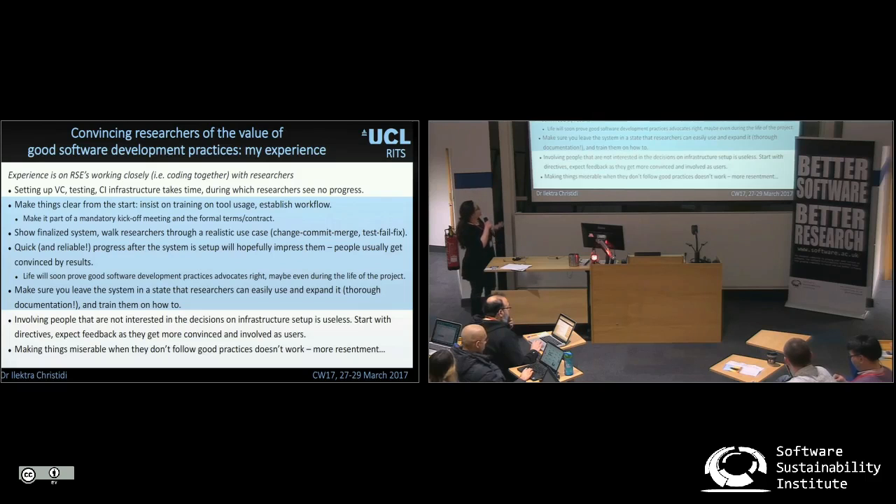Walk them through a finalized version of the system we set up — version control, testing, and so on. And hopefully the quicker progress you have afterwards in real life will convince people of proper software engineering practices.